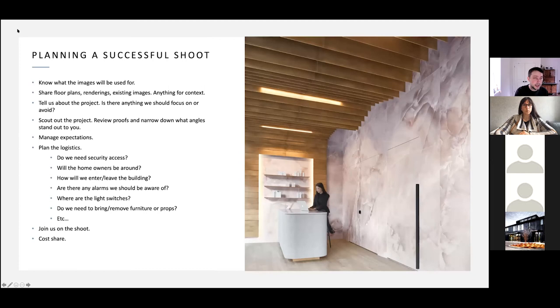Planning a successful shoot: planning is key. First and foremost, know what the images will be used for. I did a job not too long ago — the client was really happy, we did the whole retouching process, I delivered the final images, and then they told me their website can only take horizontal images. I should have known about this beforehand. Always think about the end result. Share floor plans, renderings, and existing images for context — this helps me understand the scope of work and what was involved.